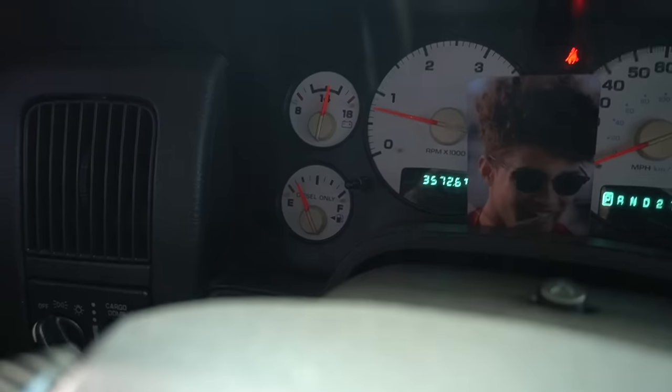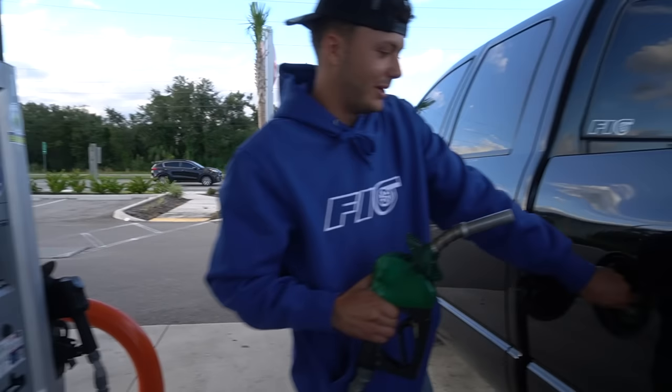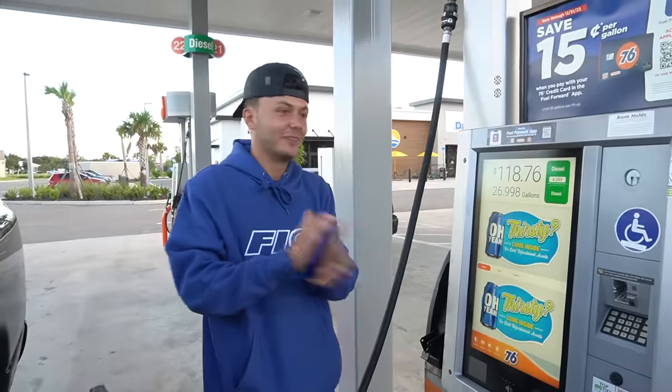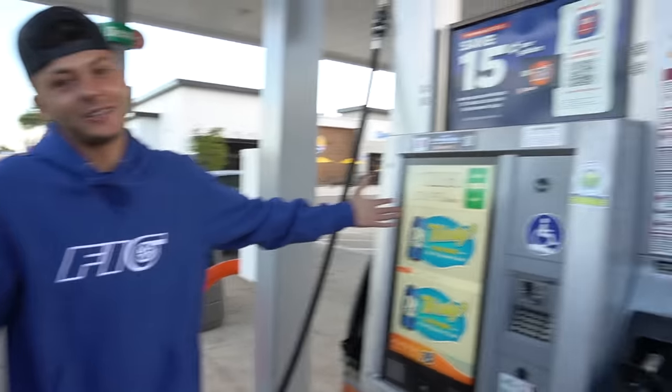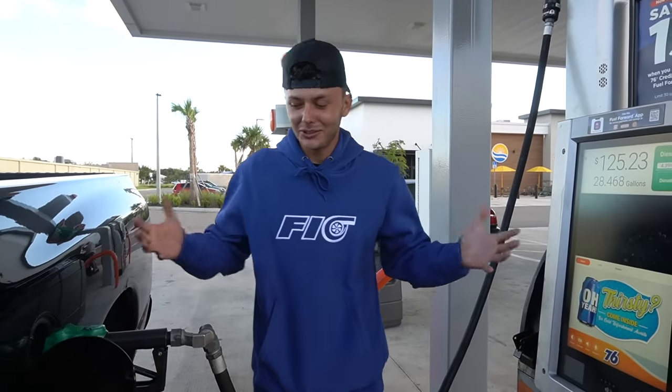Just pulled up to the 76 — we're right between a quarter and empty. Comment down below how much you think it will cost to fill this girl up. Taking some guesses — I'd say around 110, my buddy says 115. There's the prices. Well, we were both wrong — she is still chugging. Drive a 1,000 horsepower Cummins, they said. Your pockets will be very happy, they said. We got $125.